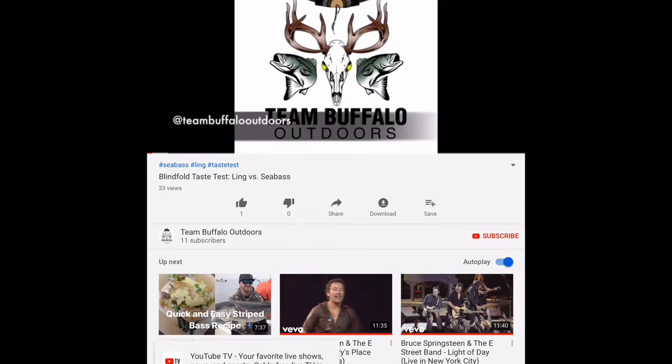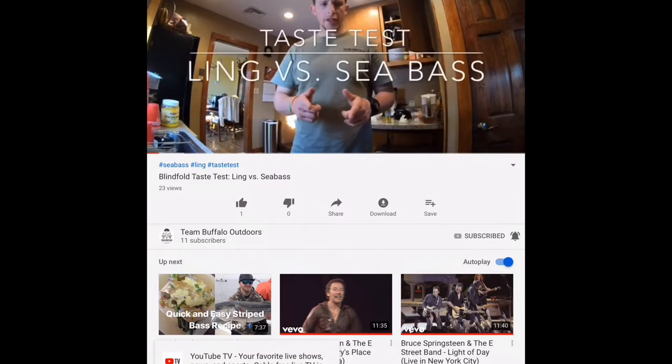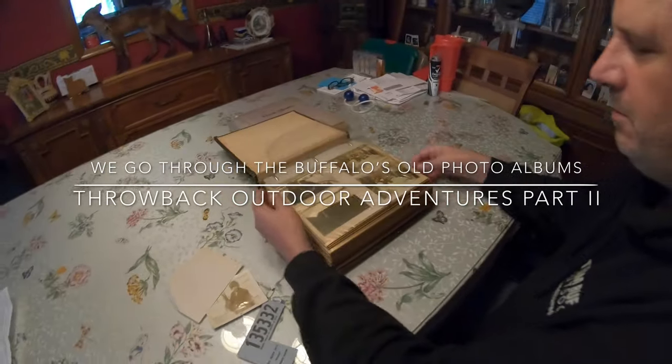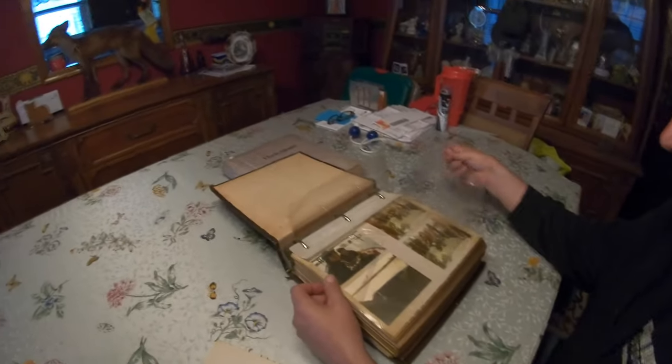Please click on that red subscribe button right there in the corner and the bell icon right next to it so you won't miss out on new content. Let's go over this one now — we got another album.